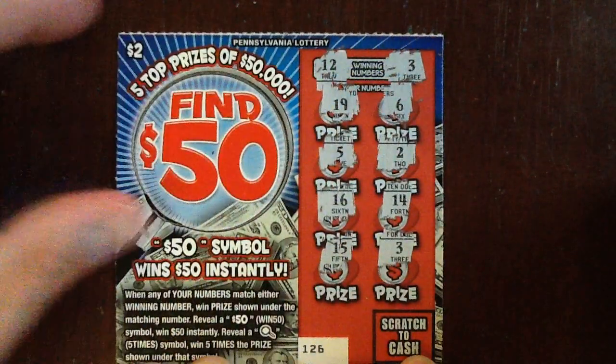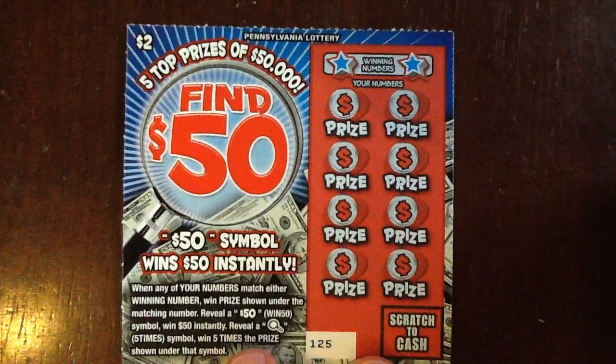Hopefully we can win something — last week we got some free tickets out of the deal. We got a three, alright, that's a winner, we'll come back to it. Let's go to $125.